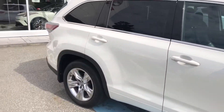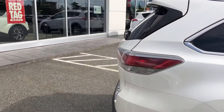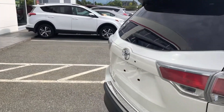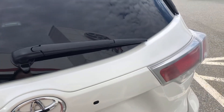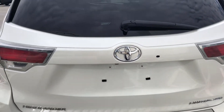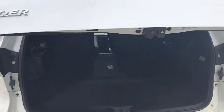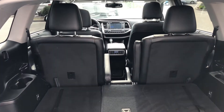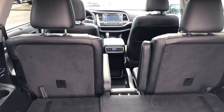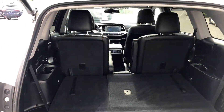This is a Limited model, so it does have quite a few upgrades from the XLE model — notably captain's chairs with seven-passenger seating, a panoramic sunroof, parking sensors, air-conditioned seats, and heated seats, just to name a few. It has center captain's chairs as well as a third row in the back that seats three, making this a seven-passenger model.